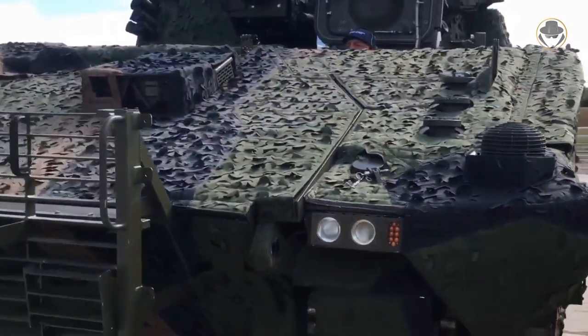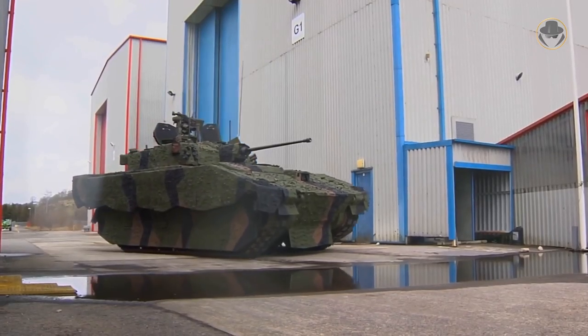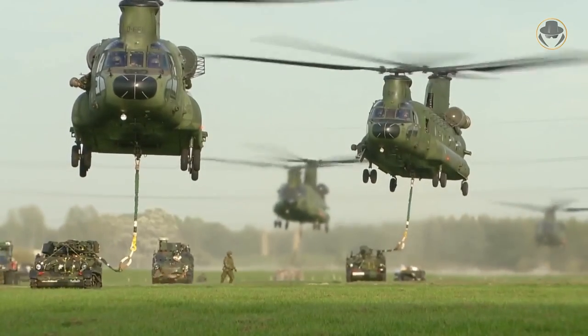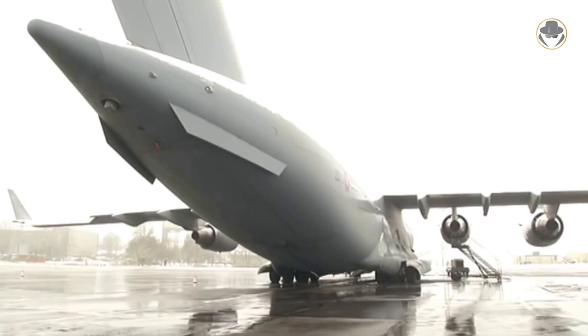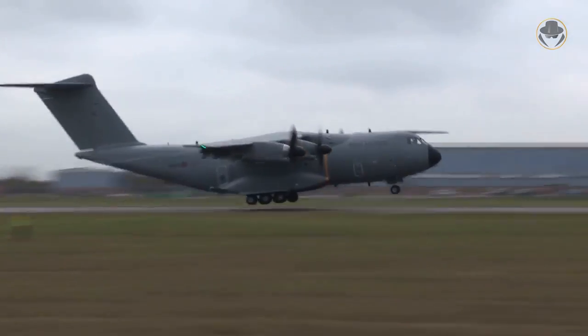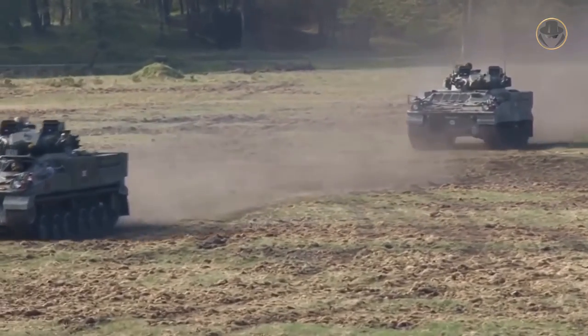We should also remember that the vehicle is rather heavy compared to the CVRT it will replace. The CVRT family carried out important tasks as the UK's Quick Reaction Force for many years, transported easily by C-130 aircraft and Chinook helicopters. However, currently the Royal Air Force has only the C-17 as an aircraft that can transport a fully loaded Ajax. Even the A400M, with its 37-tonne load capacity, is unable to transport this vehicle with its full combat load — resulting in a significant decrease in the British Army's quick reaction capability.